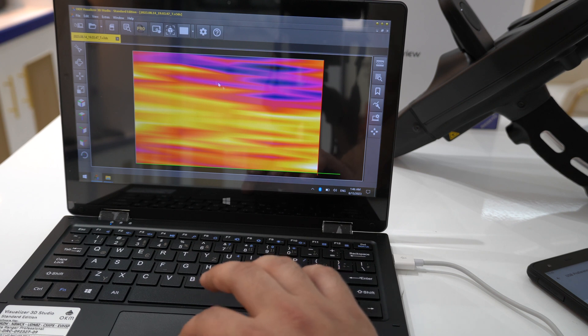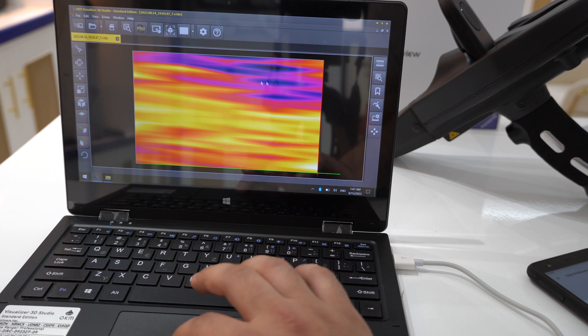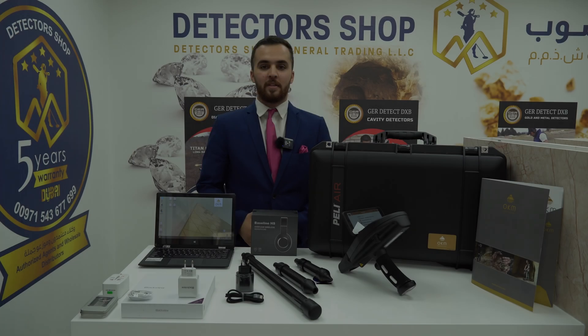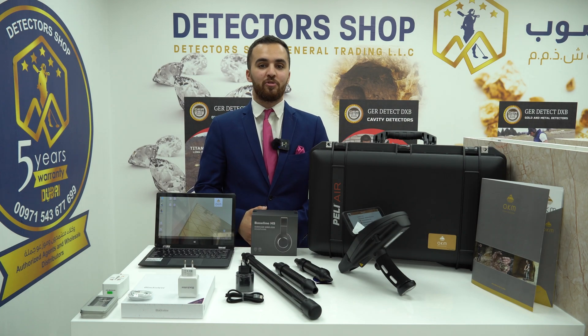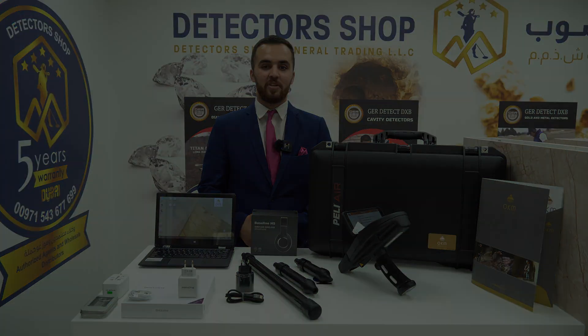In the thermal scan picture, light and bright colors represent high temperature, while dark colors represent low temperature. The Delta Ranger is available in two packages: the professional package and the light package. At Detector Shop in Dubai, we provide five years of warranty, free training, and shipping to all countries. To order the device or get more information, please contact us. Thank you for watching.